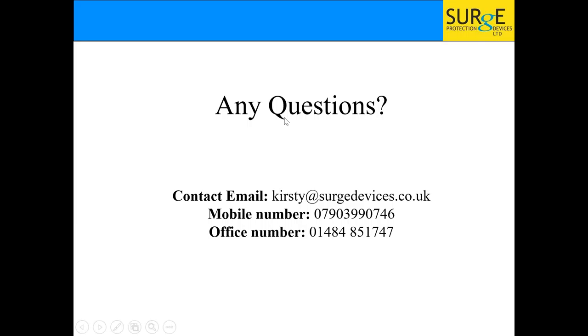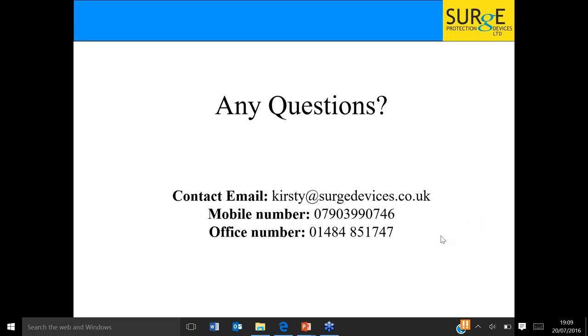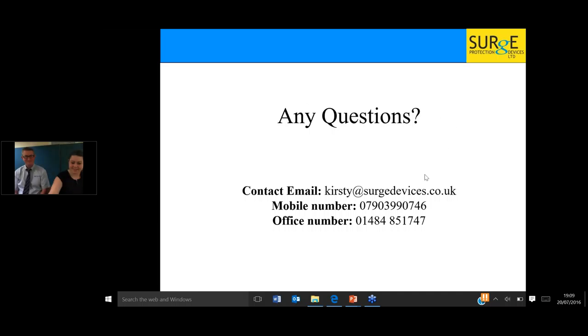Q&A begins. Phil asks: what type of certificate would I issue after installing a domestic surge protection device? Paul answers: either an Electrical Installation Certificate (EIC) or a Minor Works Certificate. You are altering the system in a slight way — you're not changing many characteristics — but at the very least a minor works or an EIC with the circuit details on it.